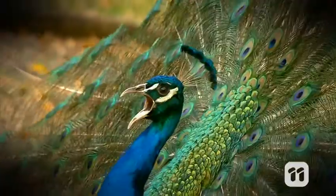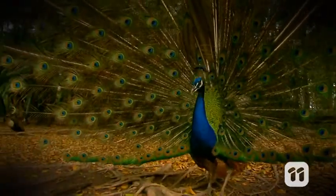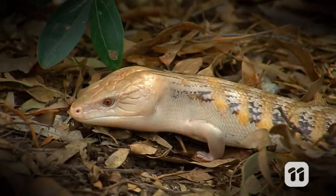Lions do it with a roar. Peacocks show off their tail feathers. But how do lizards communicate to each other? Well, they use quirky, intricate moves to send messages.